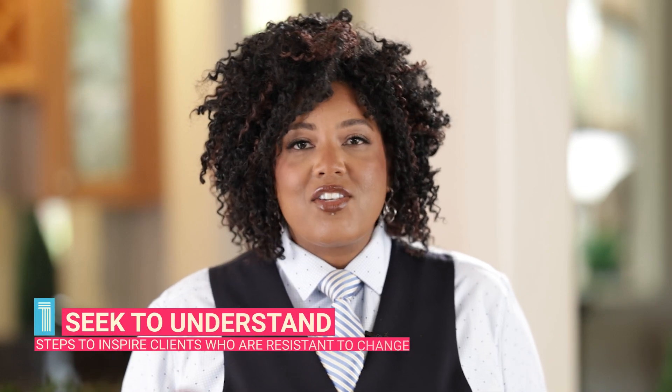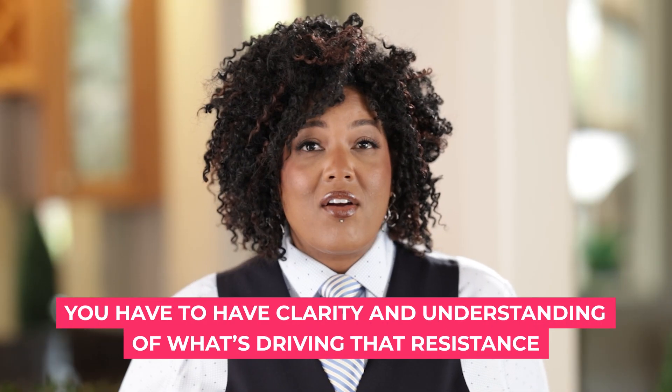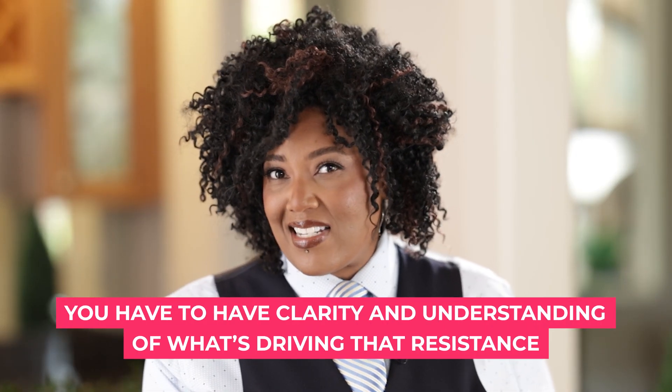Step one: seek to understand. In order to truly empower your clients to overcome their resistance to change, you have to be aware and informed of what's driving their resistance. What's at the root of it? Is it change fatigue? Is it competing internal business priorities? Is it your own track record with change in this particular client? Is it disbelief in the merit or value of making the change? This step can be executed by conducting listening sessions with your clients, whether in person, over Zoom calls, or through surveys.